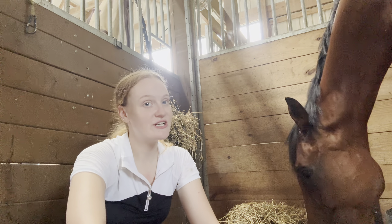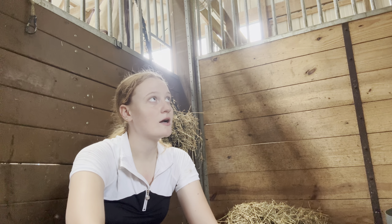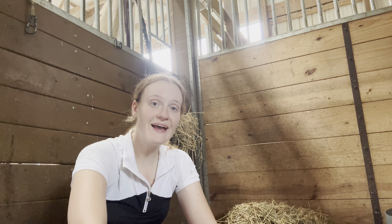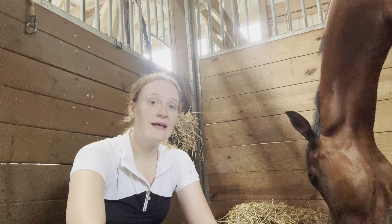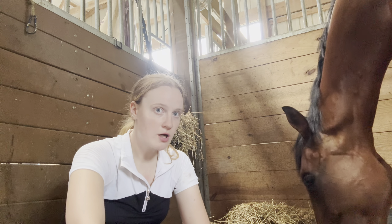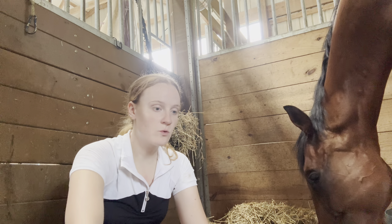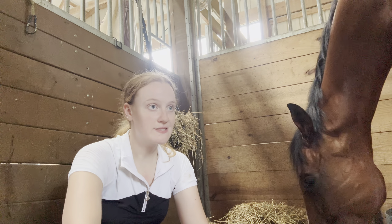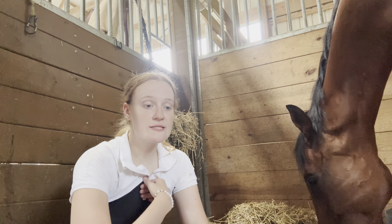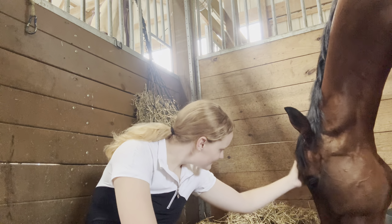He got that surgery at the beginning of the summer, so it's only been a couple of months since then. He is also a roarer — when we exercise, he's a very loud breather. He has had tie-back surgery in the past, which they could see when they scoped him. But that's okay — it doesn't really inhibit his performance or anything. He's just loud.